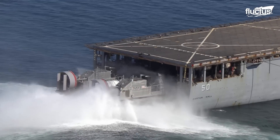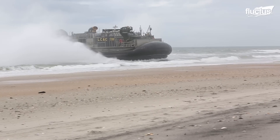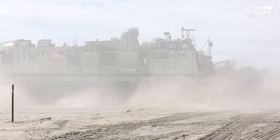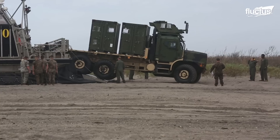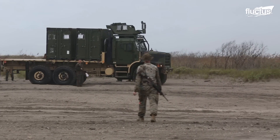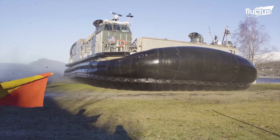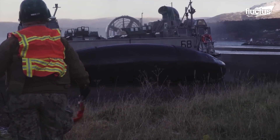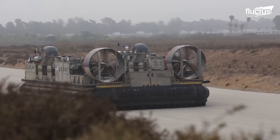Because the LCAC rides atop its cushion of air, it can drive directly onto a beach or other landing zone. Here, it can lower its ramps and allow for offloading vehicles like trucks and armored personnel carriers. If necessary, the LCAC can drive further into land, traveling over rivers, lakes, mud, and concrete with equal ability.